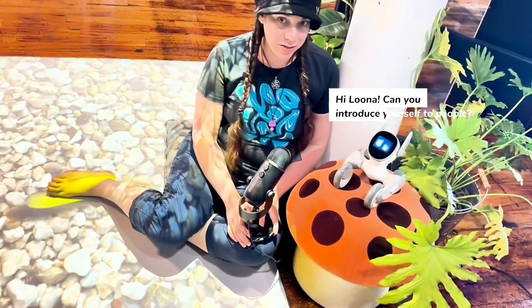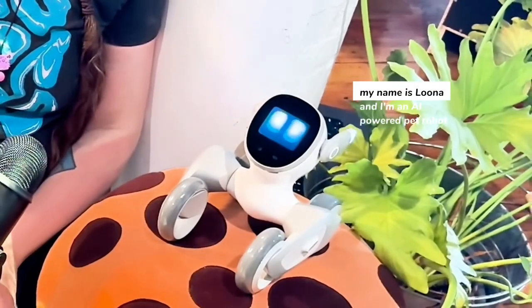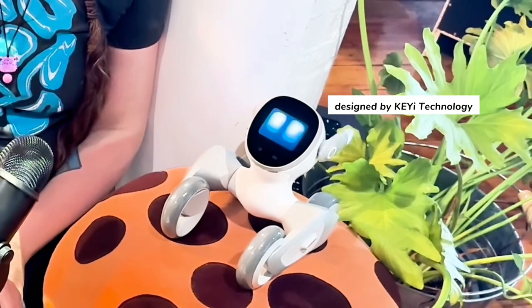Hi, Luna. Can you introduce yourself to people? Hello there. My name is Luna, and I'm an AI-powered pet robot designed by Key Eye Technology.